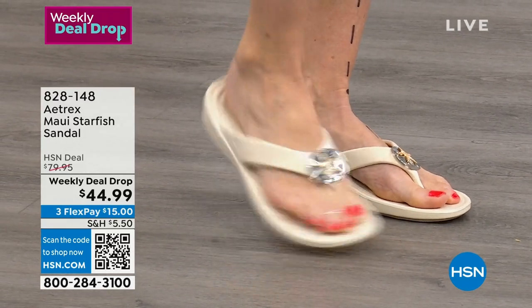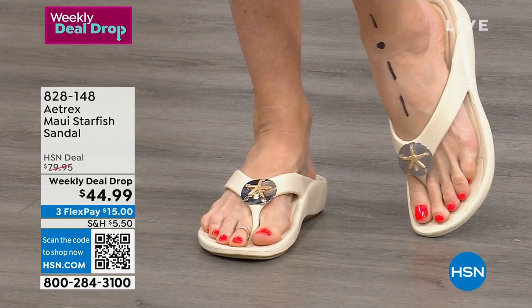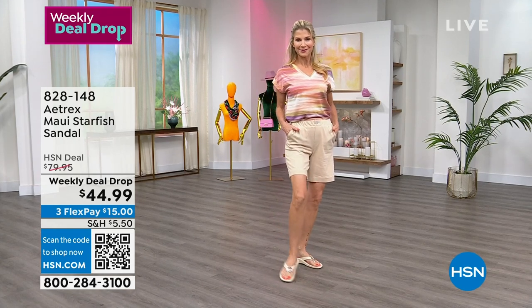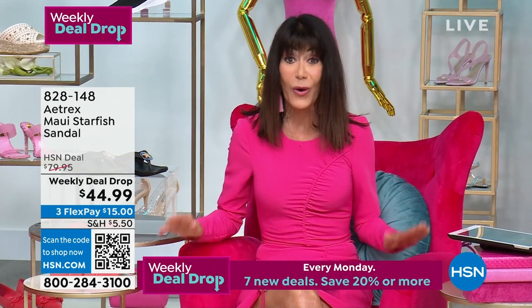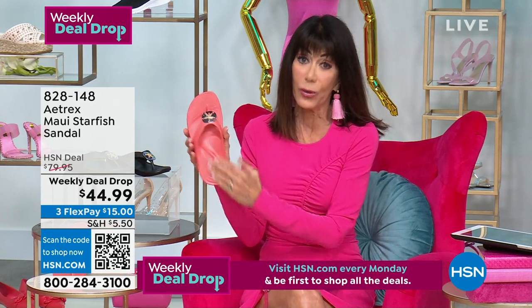Here is a company that started in 1946. They're the number one foot health brand literally in the market. We talk about the importance of having a built-in orthotic footbed, built-in orthotic support. Today from $79.95, down to $44.99. And what I want to show you, I'm picking up just the one here in the coral.